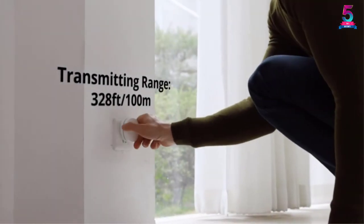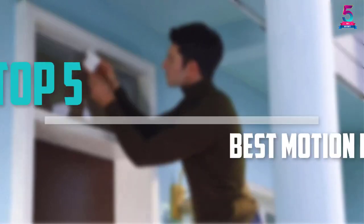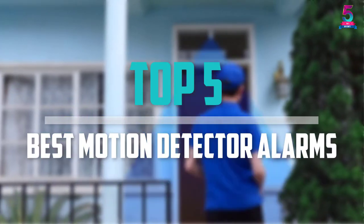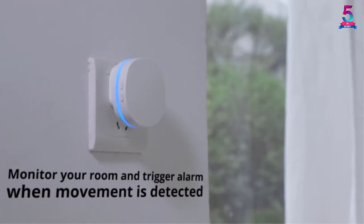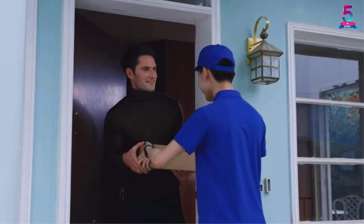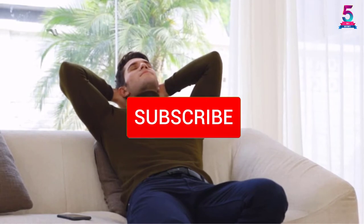Are you looking for the best motion detector alarms in your budget? In today's video we break down the top 5 best motion detector alarms that are available on the market. I made this list based on their price, quality, durability and more. To find out more information about these products, you can check out the description below and also make sure you subscribe for more reviews.